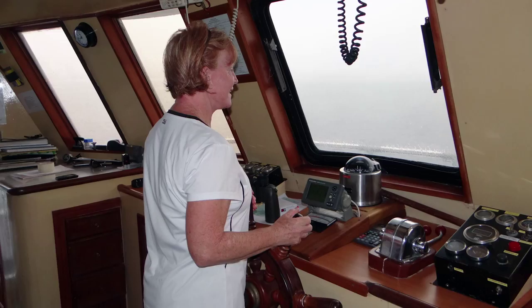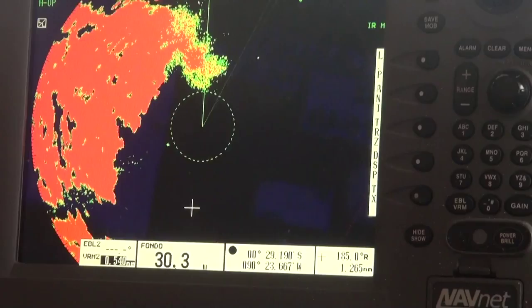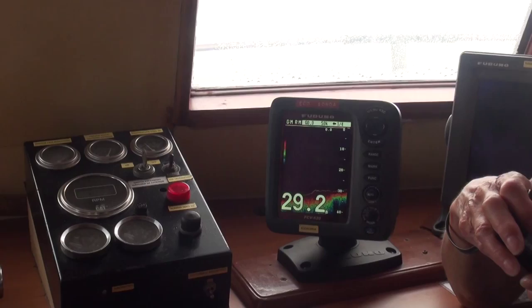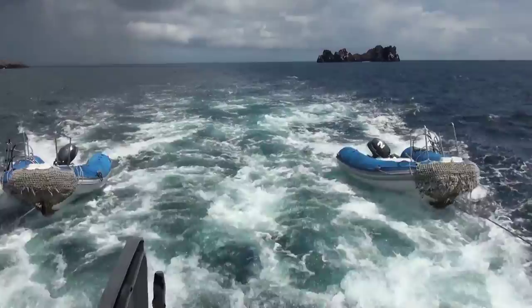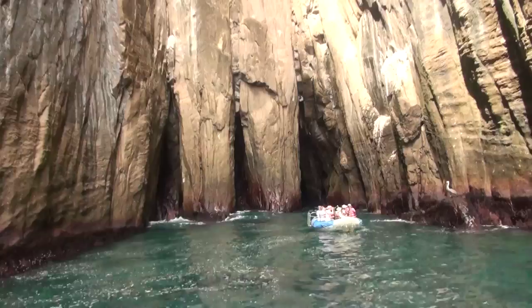Sue gets an opportunity to steer the ship as the captain takes over due to the weather. Here is the ship's radar that has a broad look around us, including detecting the rain. This is the ship's sonar depth indicator to keep us from hitting the bottom. The ship tows two zodiacs so we can use them for both dry and wet landings and also for sightseeing excursions.